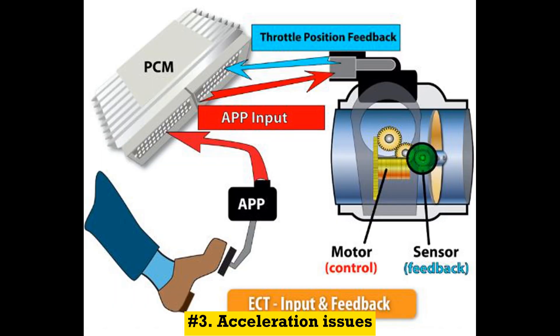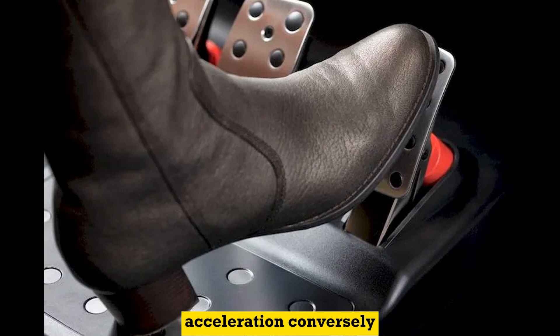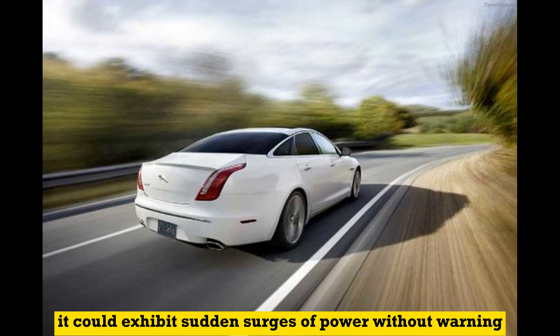Number 3: Acceleration issues. The vehicle may experience hesitation or a lack of response when you press the accelerator pedal. It may feel sluggish or have delayed acceleration. Conversely, it could also exhibit sudden surges of power without warning.